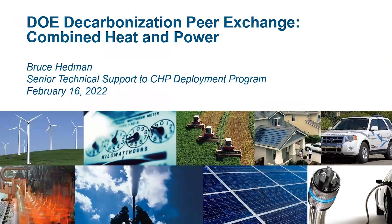Good morning to everyone. As Tom said, I'm going to talk a little bit about the status of combined heat and power in the United States, but focus mainly on the question on a lot of people's minds: where does CHP fit in as the economy heads towards decarbonization?